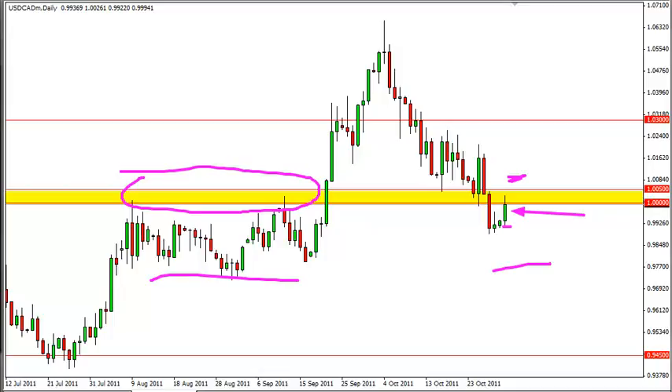On Tuesday, you're going to have a very difficult time making a decision in this pair, as there's simply a massive barrier here and a pretty strong move over the last couple of days from a significant area.